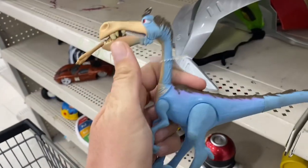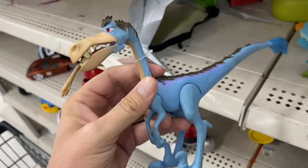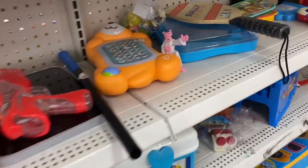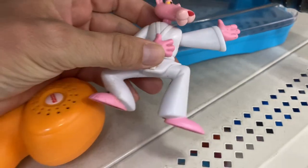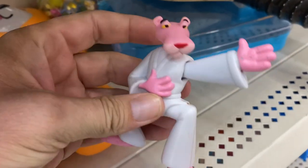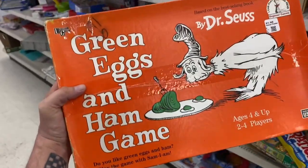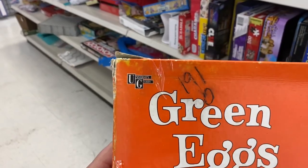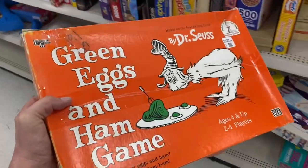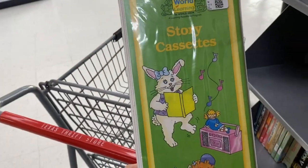Oh, we got this crazy looking dinosaur thing — what line does that belong to? We've got a Pink Panther! I've never seen a Pink Panther toy before. Awesome. We got this 1996 Green Eggs and Ham board game by University Games. And Classic Mystery Date — oh, this is kind of neat.